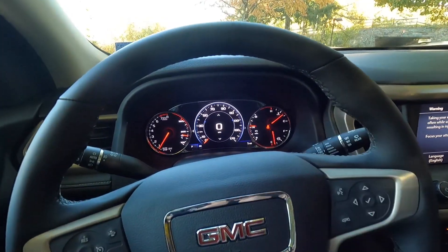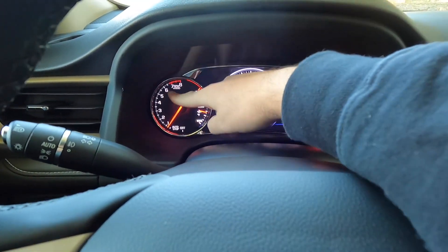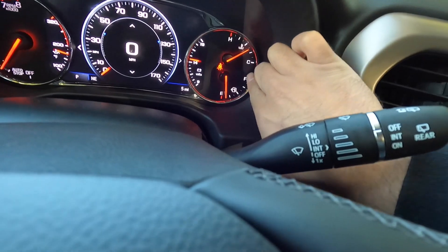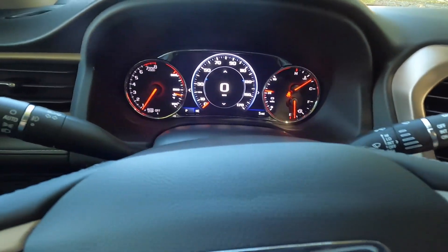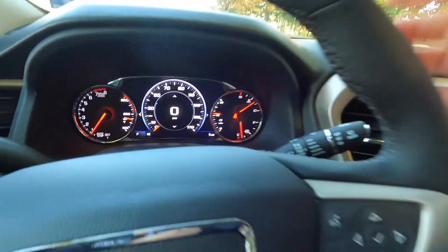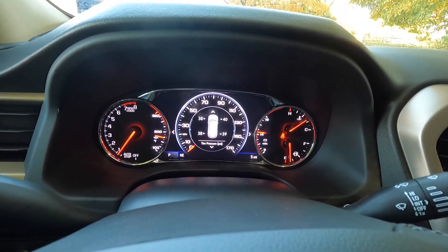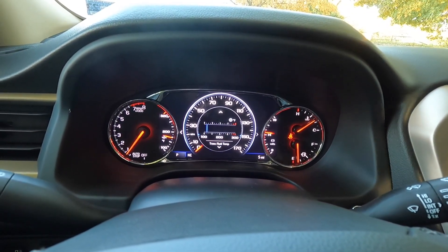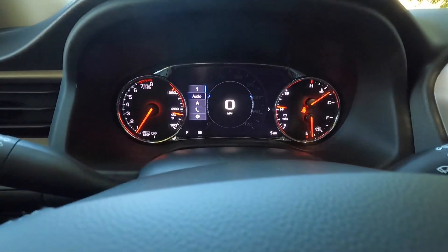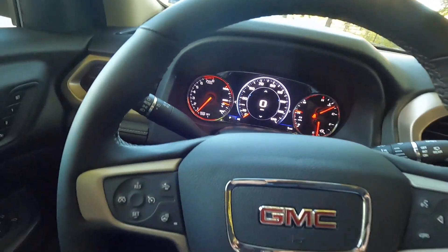Walking through the gauge cluster: you have a digital speedometer readout at the center. On the left is an analog RPM gauge with a digital oil temperature readout. Over on the right you have coolant temperature, fuel gauge, and battery voltage. P is for park, and there's a compass showing your direction. The productivity screen can cycle through: trip information, fuel information, oil life, tire pressure, air filter life, fuel economy, timer, trans fluid temperature, and a blank screen. You can also scroll left or right to access music, navigation, phone, and settings.